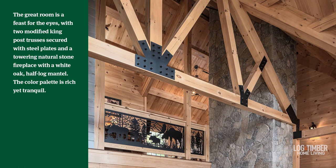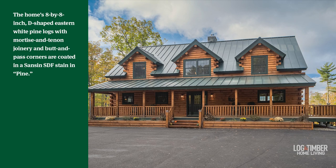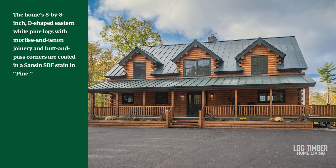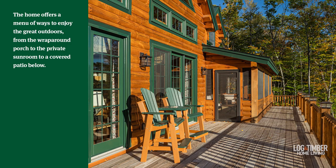The couple also appreciated that they could gather with their children and grandchildren with ease, thanks to the open-concept main floor and multiple outdoor areas made for entertaining. A rocking-chair-ready front porch extends a warm welcome to guests and wraps around to a graciously sized rear deck that offers mountain and water views, while a covered patio on the lower level opens to a backyard fire pit. When it's time to retreat without leaving the great outdoors, a three-season sunroom adjacent to the primary bedroom offers privacy.